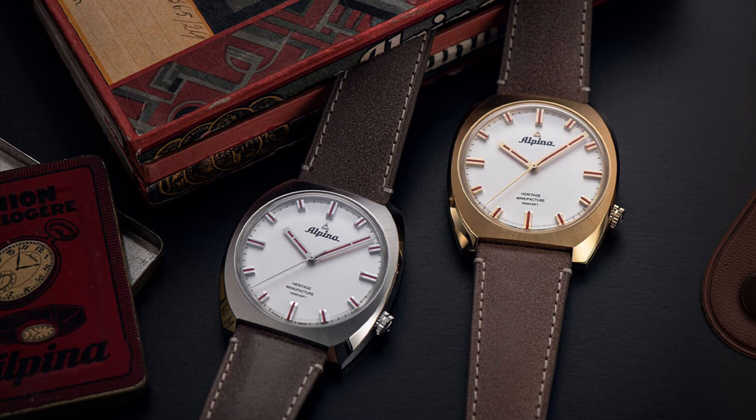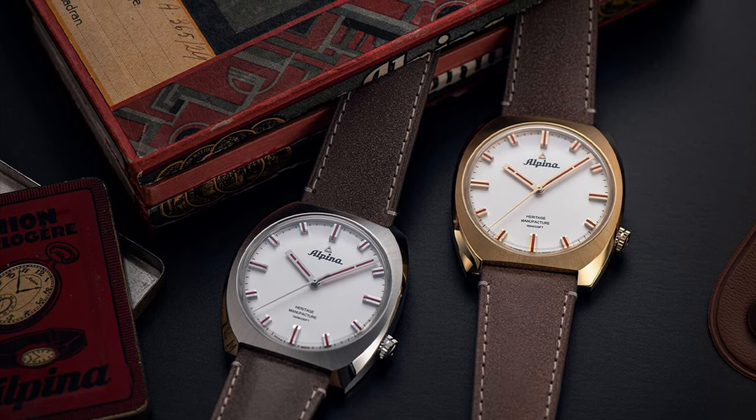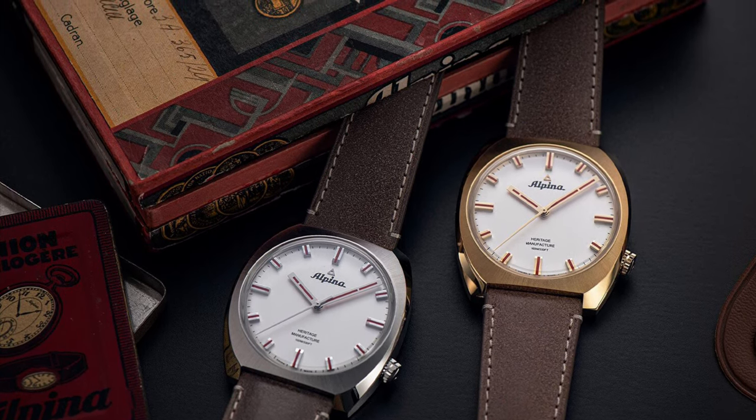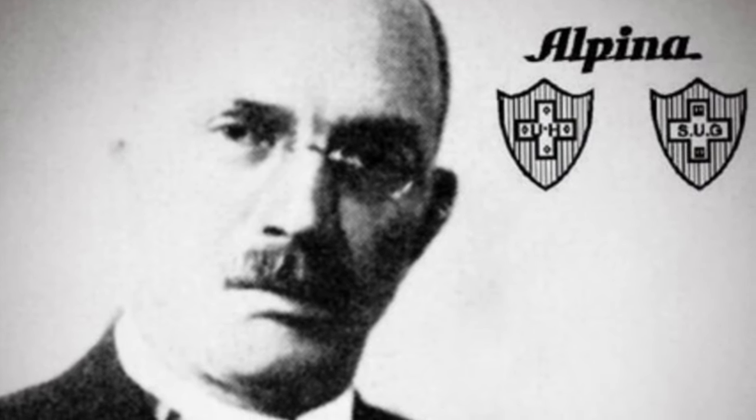This video will be a review of the limited edition Star Timer Pilot Heritage Manufacturer Alpina bumper automatic watch. This is a modern timepiece with a modern-made bumper automatic movement.